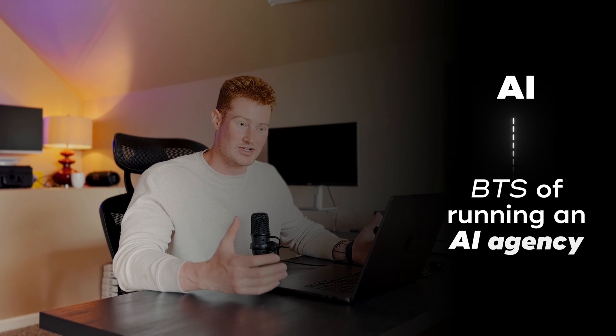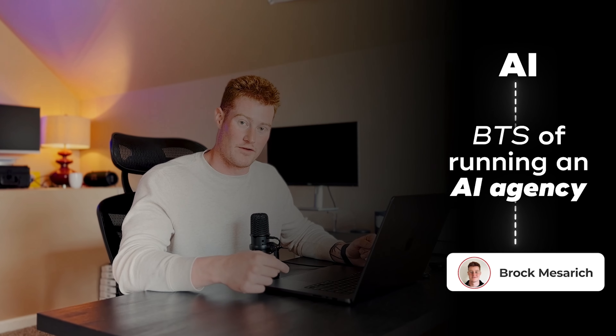If you're interested in that sort of content — you want to be educated on AI and also see the behind the scenes of how an AI agency is run — this channel is going to be perfect for you. So make sure to like this video and to subscribe to the YouTube channel.